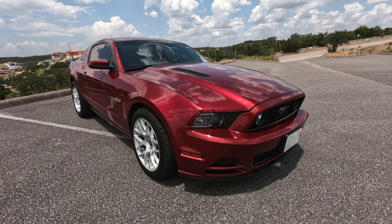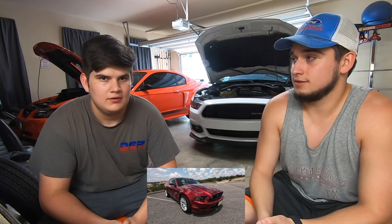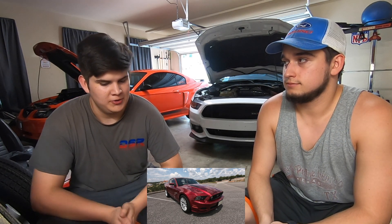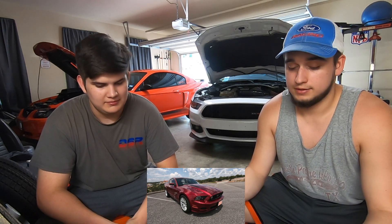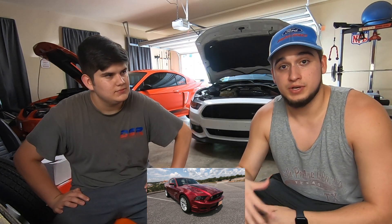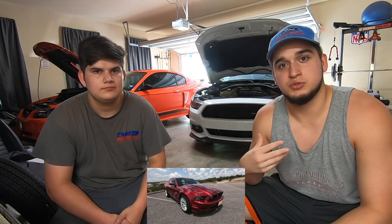For the $20,000 slot, both Ryan and Dylan agreed on the 2011-2014 5.0 Mustang GT. You can't really beat the 5.0 at that price point — you can find one from the mid-$16,000s up into the low $20,000s. With 420 horsepower, updated interior, and new technology, it's a no-brainer. While you could get a lower-mileage 01 Cobra or Mach 1, the power just isn't there compared to the 5.0.